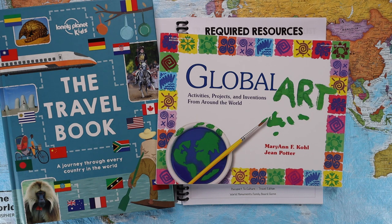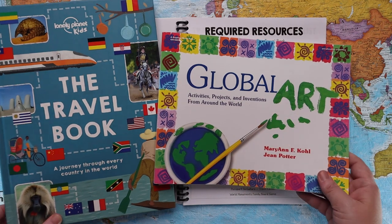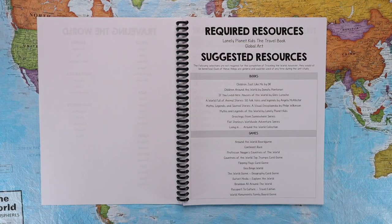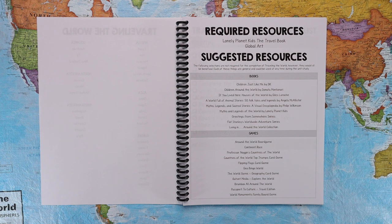or maybe your children really aren't into arts and crafts, the curriculum can be done without it. The travel book is required; the Global Art book is highly suggested but not mandatory. There are also suggested resources in the front — these are resources you can use throughout the entire course of Traveling the World, mostly books and games that are relevant the entire time, there to enrich your learning and do the thinking for you.